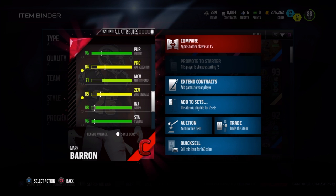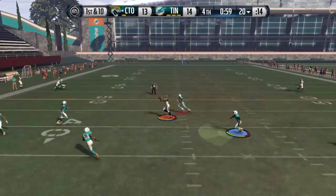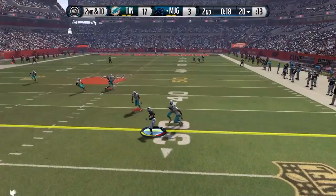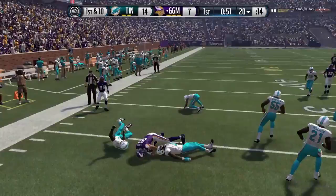He has 71 zone, so you should not put him in man-to-man situations, at least not against receivers. If you want to put him against a running back, that's fine, but I definitely do not recommend putting him in man-to-man against any receivers, especially any good route running receivers. When I played with Mark Barron, the one thing I did not have to worry about was his tackling. He only has 84 tackle, but honestly I did not see it — he tackled like he had 96 tackle, which is always nice. You always want your safety to be clutch.